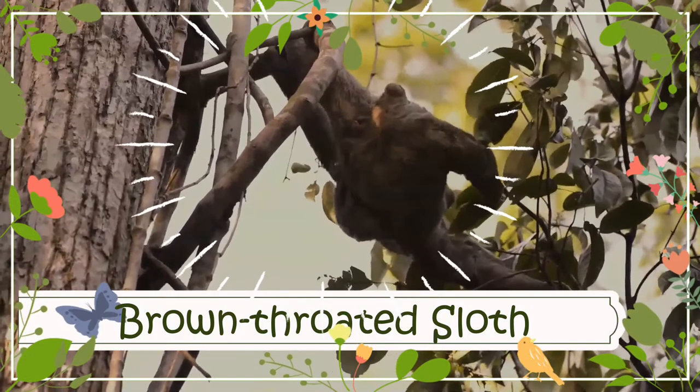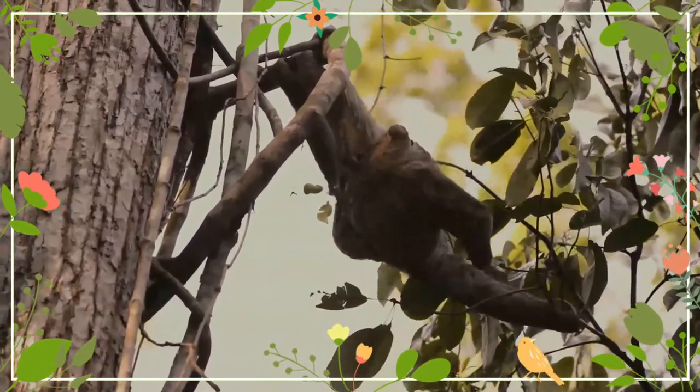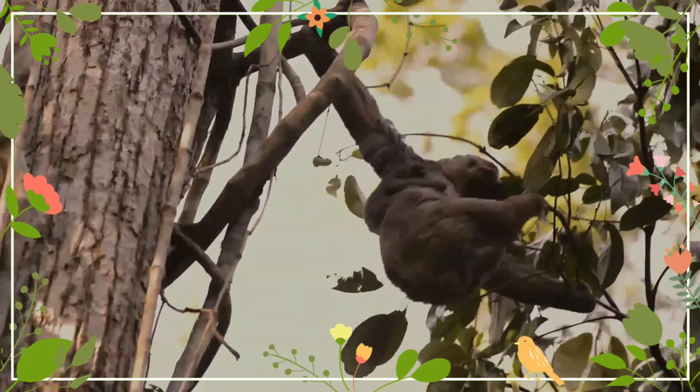The brown-throated sloth is a species of three-toed sloth found in the neotropical realm of Central and South America. It is the most common of the four species of three-toed sloth, and is found in the forests of South and Central America.